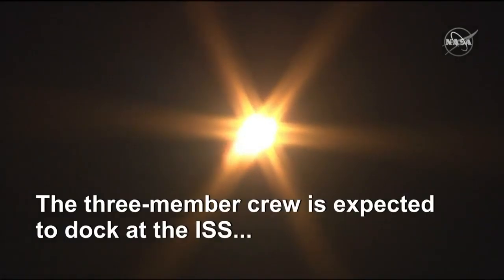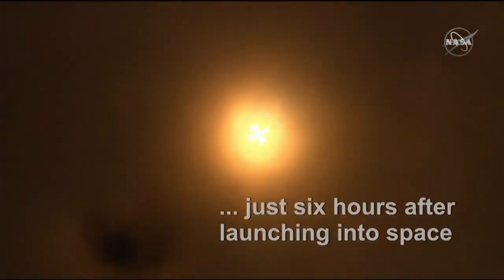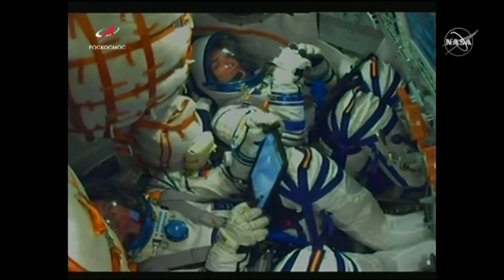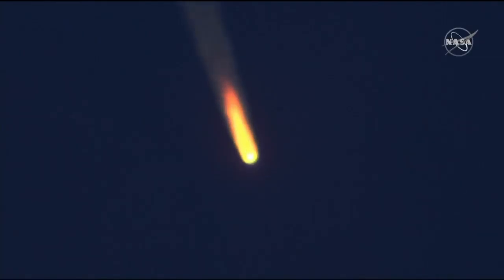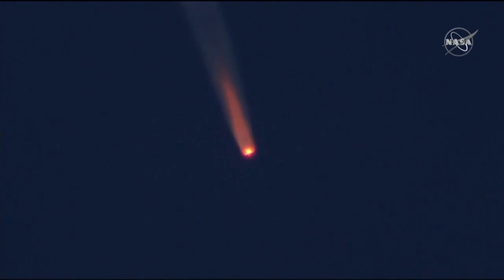Soyuz delivering 930,000 pounds of thrust with that first stage, the four boosters, and the single core engine. You can see them punching. Things looking good inside the cabin. You can see Jeska Mir at the top of your screen, Oleg Skrapochka at the bottom there. They've already well exceeded over 1,100 miles an hour. The next thing we're going to be looking for is the escape tower jettison.